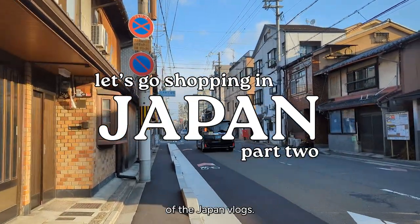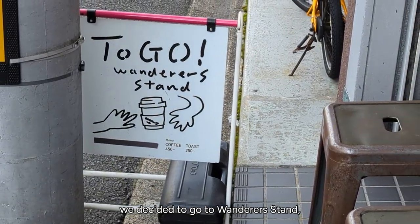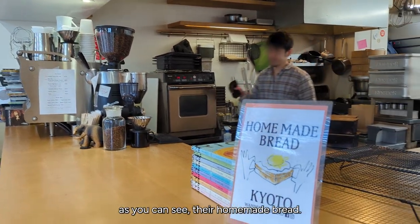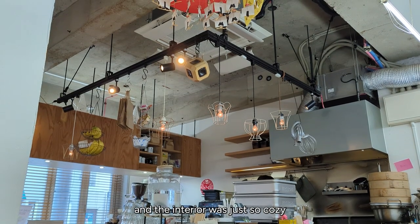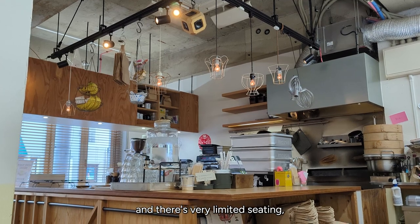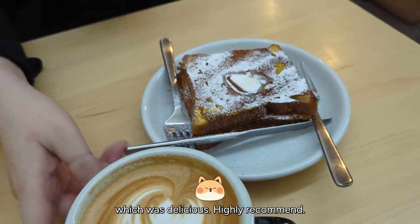Welcome back to part two of the Japan vlogs. We're still in Kyoto and for breakfast we decided to go to Wanderer's Stand, which is a local cafe known for their homemade bread. It's run by one man as far as I'm aware, and the interior was just so cozy. It's very small with very limited seating, so just FYI — we got a latte and their French toast, which was delicious. Highly recommend.